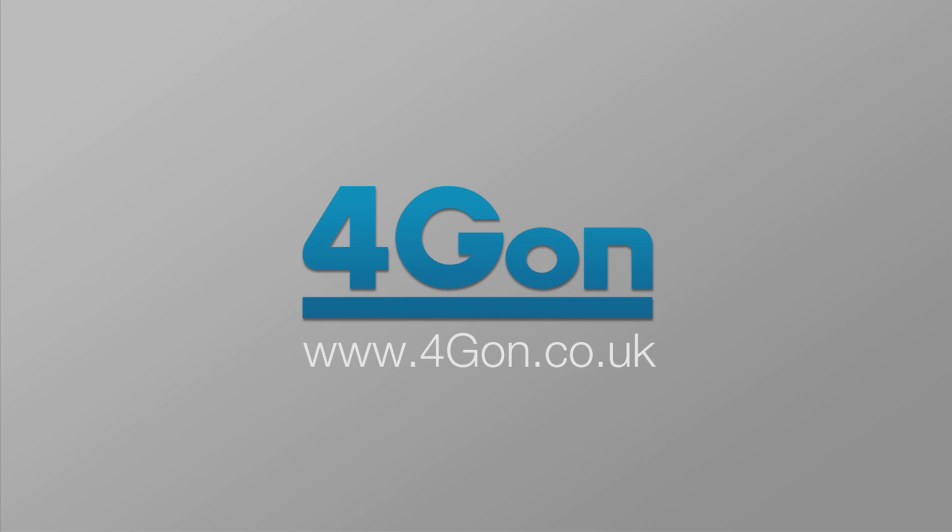Thank you for your time today, Ben — it's been really interesting. Thanks for having us on and look forward to talking to you guys again in the future. This has been a 4G Uncovered podcast brought to you by 4GON Solutions. For more information, please visit www.4gon.co.uk.